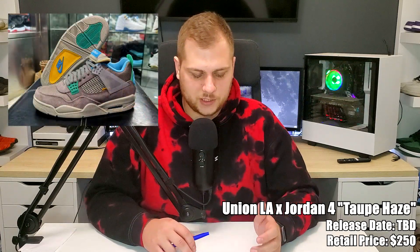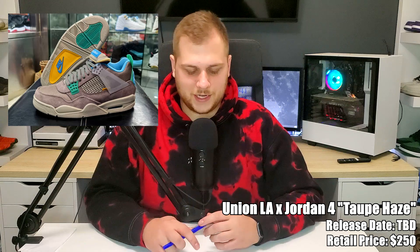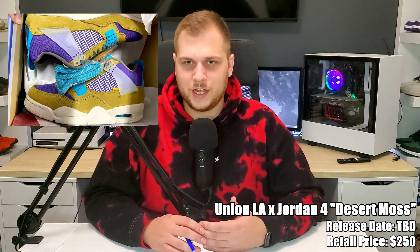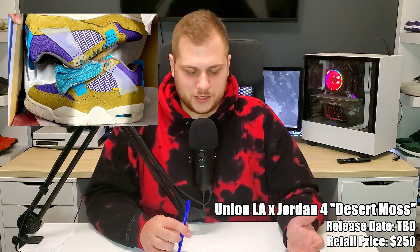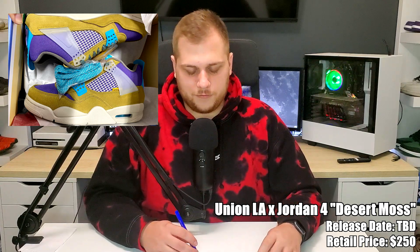The last sneaker that could potentially come out this month is the Union Jordan 4, retailing around $200–$250 like the last ones. There are two colorways — Taupe and Desert Moss — and I prefer the Taupe. The first Union Jordan 4 collab was better in my opinion; everyone thought they were ugly until they figured out you could unstitch the tongue to make it look normal. These new ones will grow on people too and any Union x Jordan collab is going to sell out and do really well.